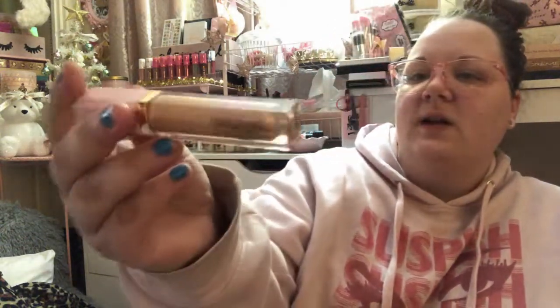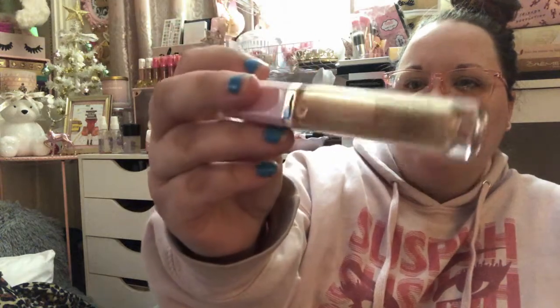The last thing from Ross is a Too Faced Rich and Dazzling High Shine Sparkling Lip Gloss in the color Net Worth, which is a nude shade. It was in a locked case so I didn't even get to see the color beforehand, but it turned out really pretty. I don't have any of these lip glosses and I love the packaging — I just can't pay the original $22 price tag. This was $10, which was almost pushing it, but I had to have at least one.